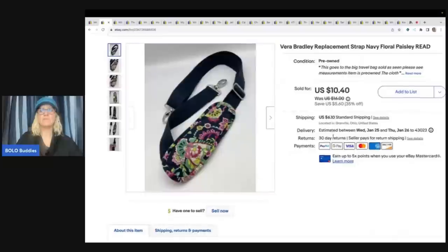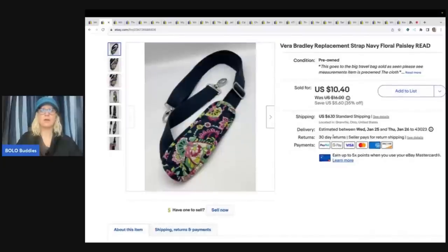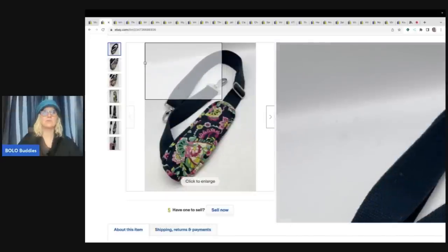This here came from the Goodwill bins. There's a little story behind this one - I grabbed a bag and I thought it was in good shape. When I got it home, the bag was completely torn and I'm like, oh my goodness, I paid $1.89 a pound for this thing and it's worthless. I thought I can sell the strap, so that's what I did. I took a best offer of $7.80 plus shipping, so I probably made my money back and I am good with that.